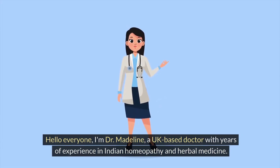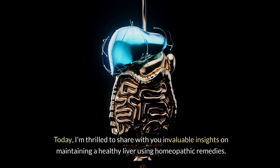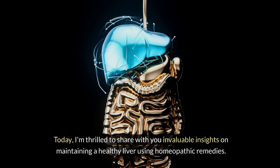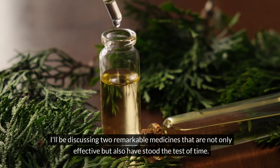Hello everyone, I'm Dr. Madeline, a UK-based doctor with years of experience in Indian homeopathy and herbal medicine. Today, I'm thrilled to share with you invaluable insights on maintaining a healthy liver using homeopathic remedies. I'll be discussing two remarkable medicines that are not only effective but also have stood the test of time.